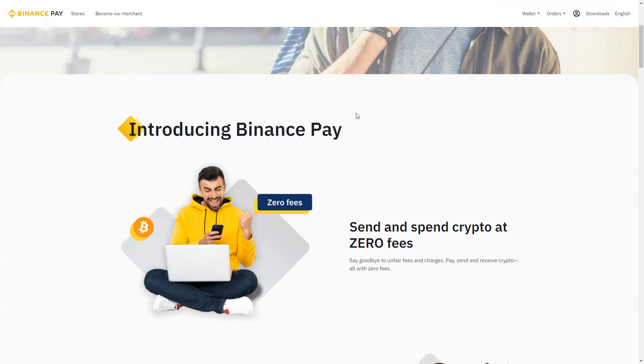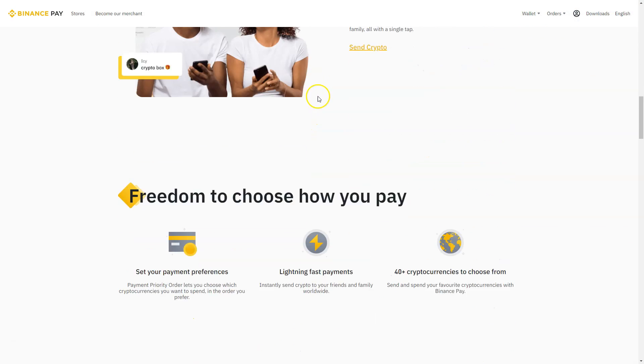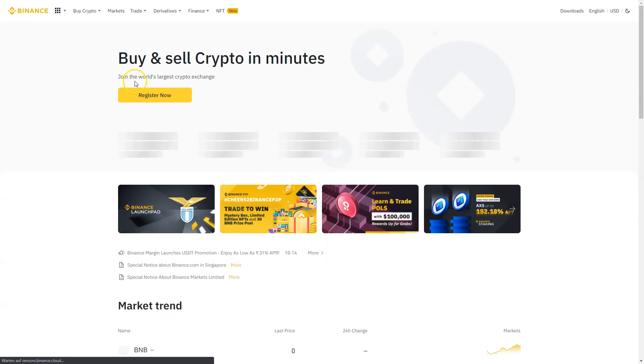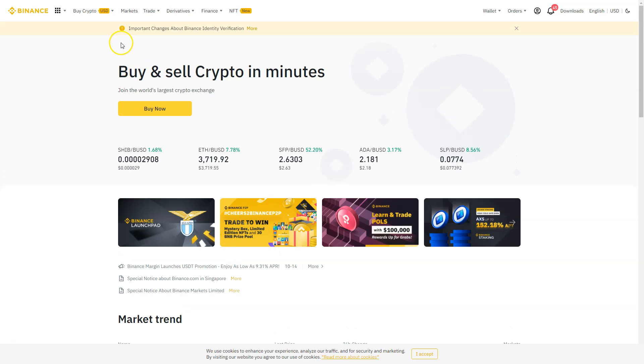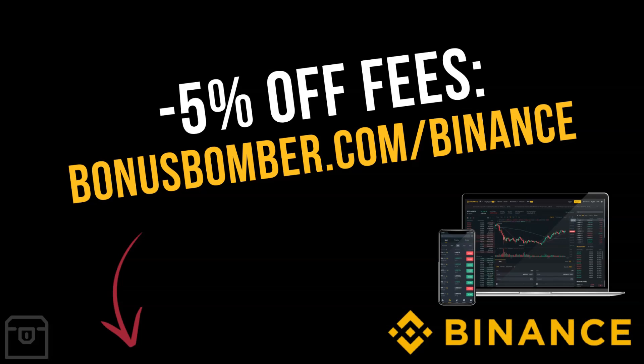Binance Pay lets you send and spend crypto at zero fees. Overall, I use Binance mainly for buying altcoins — most of them are listed there — and for the Visa card. If you just buy one BNB token, it already pays off: let all your spending run through the Binance Visa card and you'll get two percent cashback in BNB on everything. I definitely recommend Binance — it's one of my favorite platforms, mainly for the card and the low trading fees.